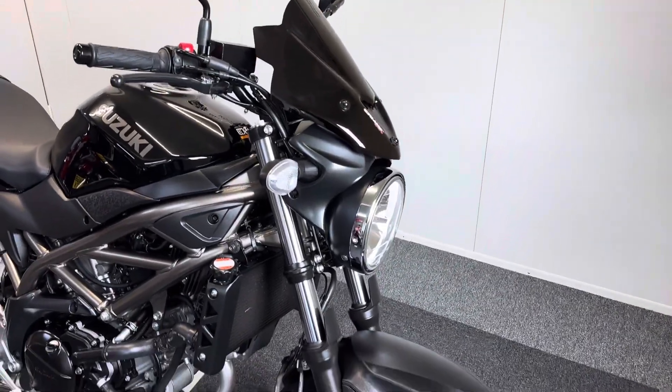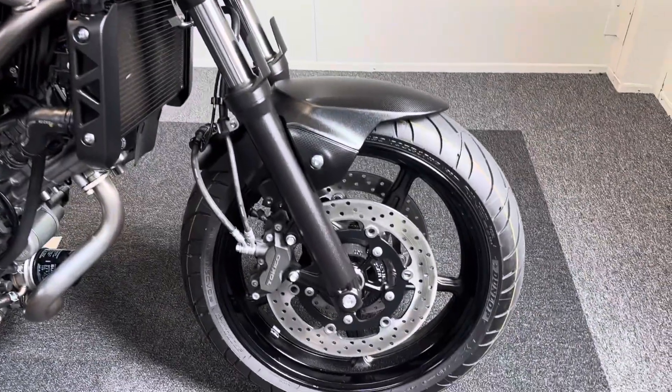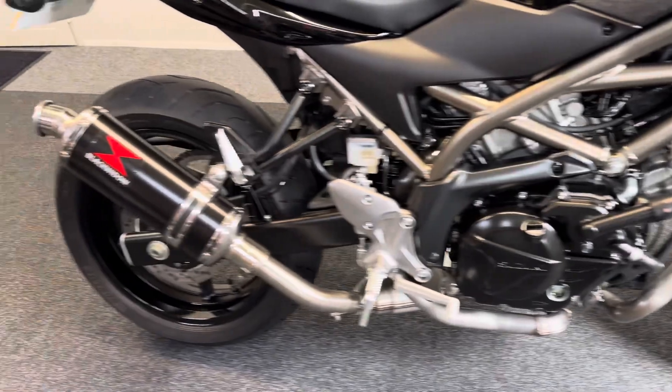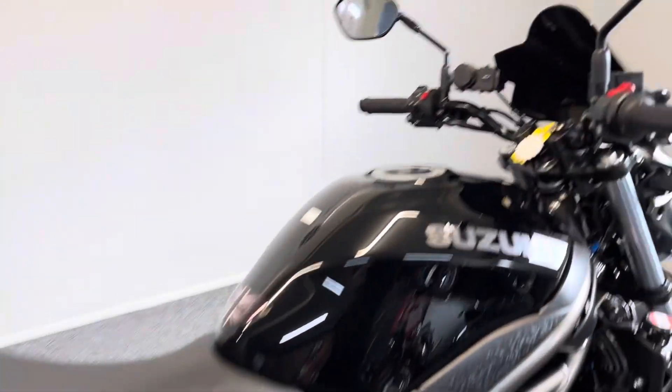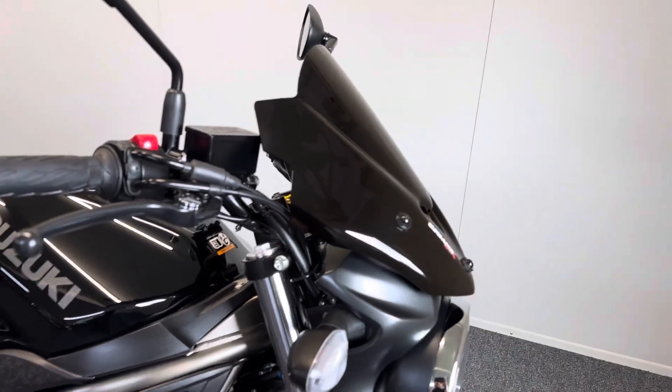One owner from new with just over 800 miles on the clock, so lovely low miles. As you'd expect, it's in brilliant condition and comes with a few nice extras — we've got a Black Widow exhaust, a rear tail tidy, and a charging port up at the front.